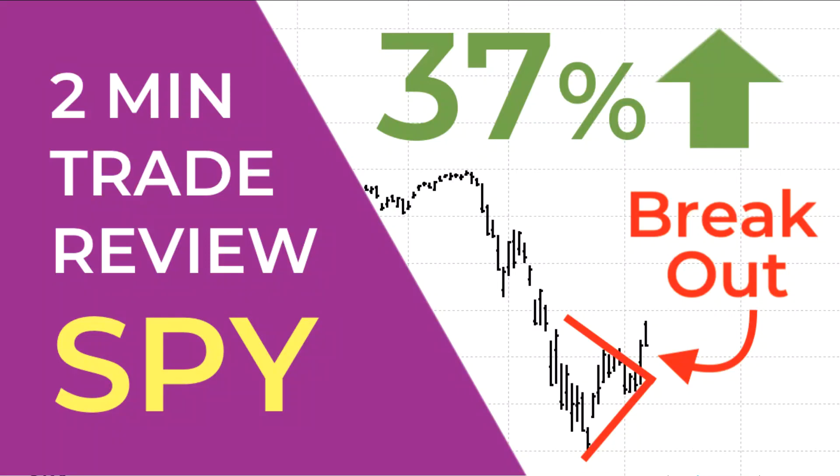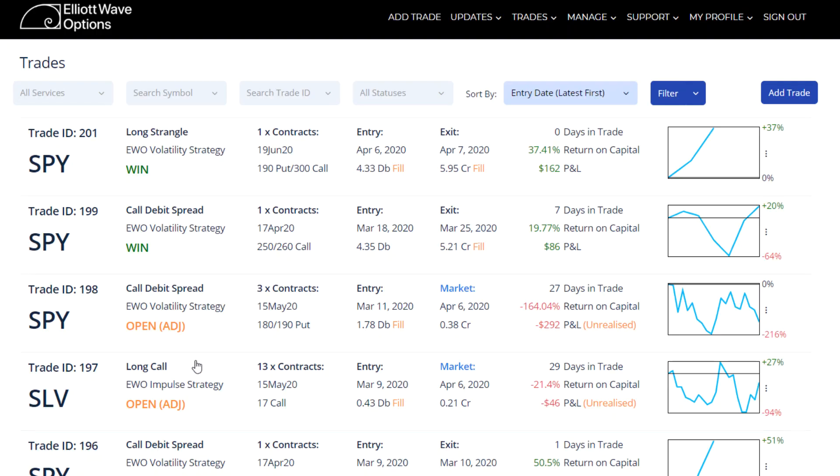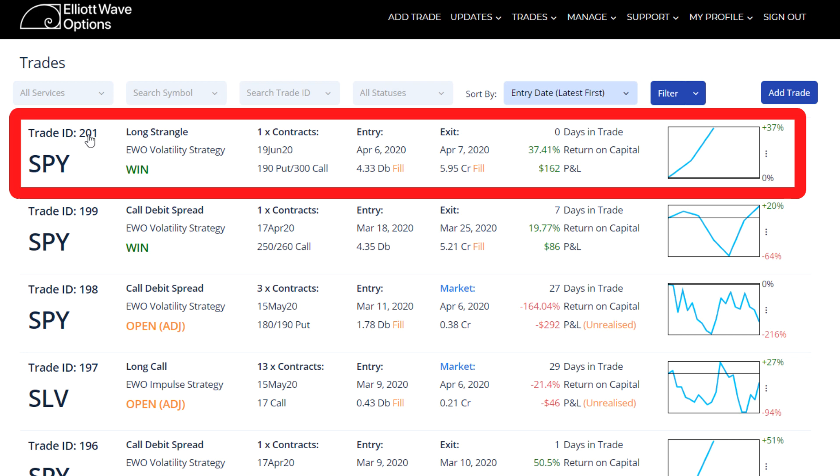Hi everyone, this is Rob Roy of Elliott Wave Options and welcome to this trade review of our recently closed trade ID number 201 on the SPY.